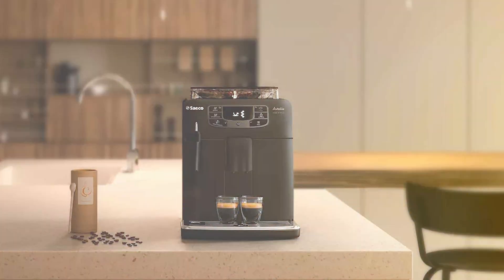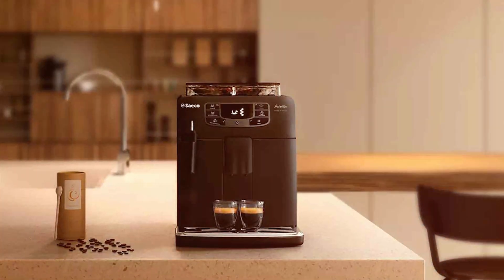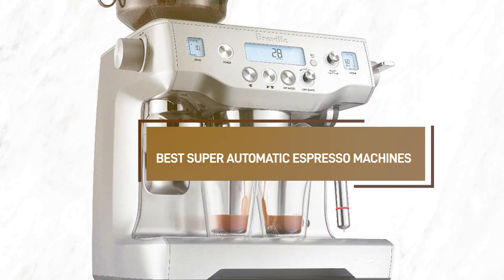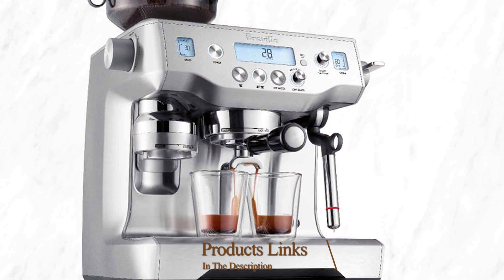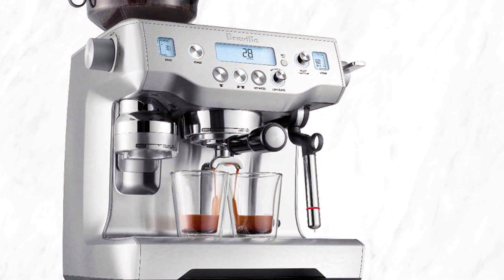Good morning, coffee enthusiasts! Are you ready to transform your daily coffee routine into an extraordinary experience? Today, we're diving into the world of super automatic espresso makers that promise to revolutionize your mornings. Whether you're a coffee connoisseur or simply someone who appreciates a great cup of espresso, these machines are designed to elevate your brewing game.